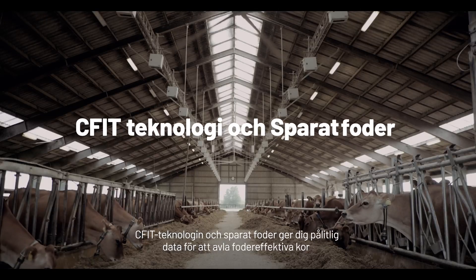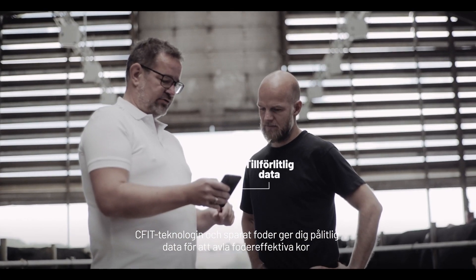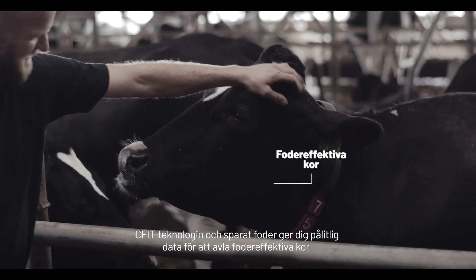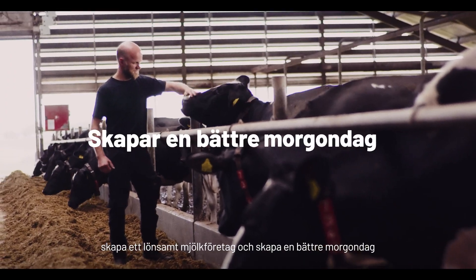The CFIT technology and Saved Feed Index give you the reliable data you need to breed feed-efficient cows, make a profitable dairy business, and create a better tomorrow.